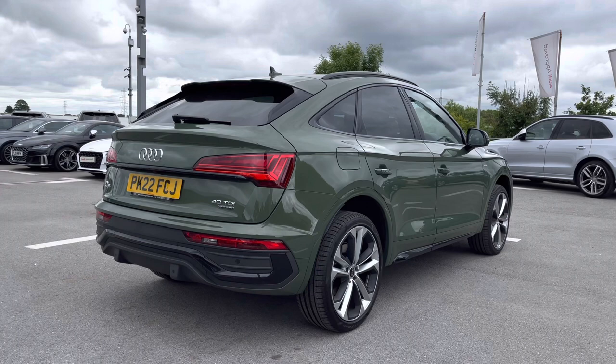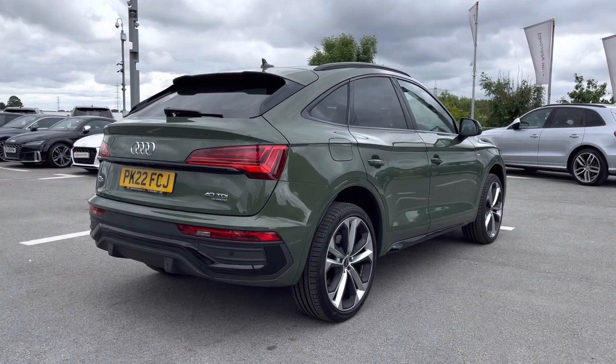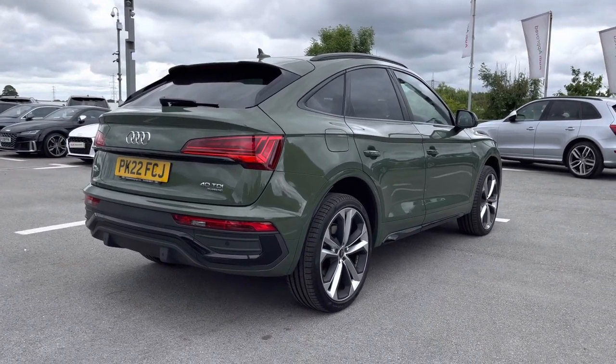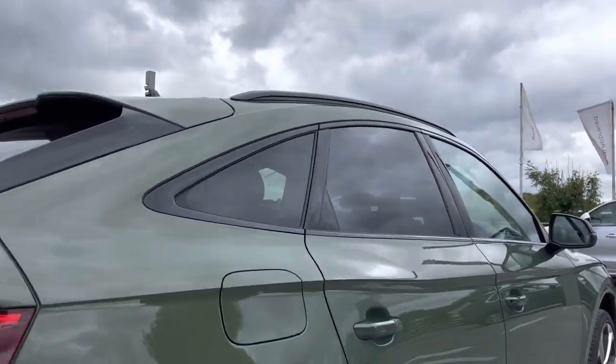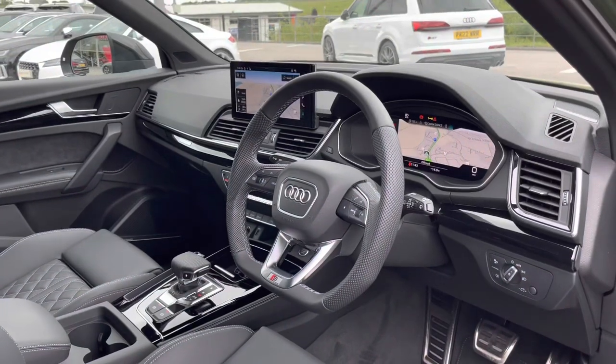We do have the privacy glass, another part of the black styling package on this vehicle, to ensure your passengers feel a lot more private and secure in the back. We've also got the black roof rails for any family outdoor activities.